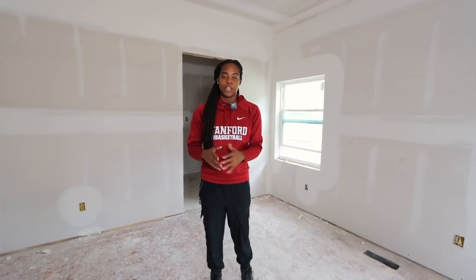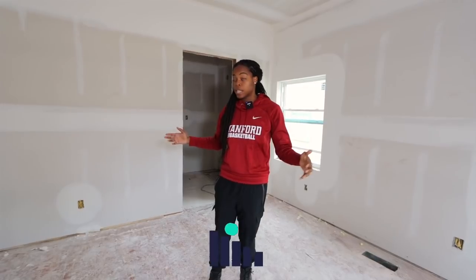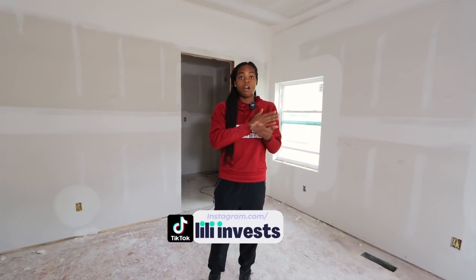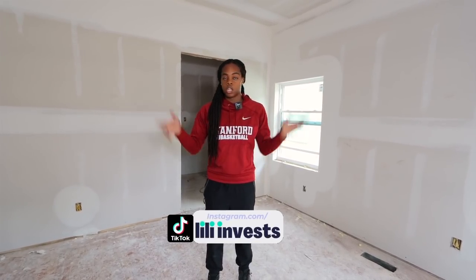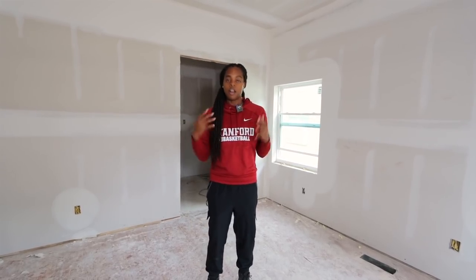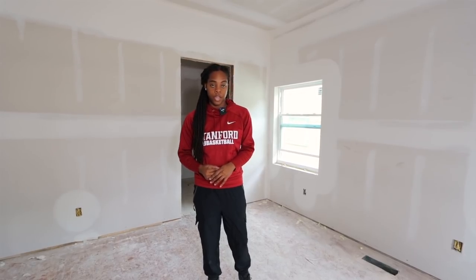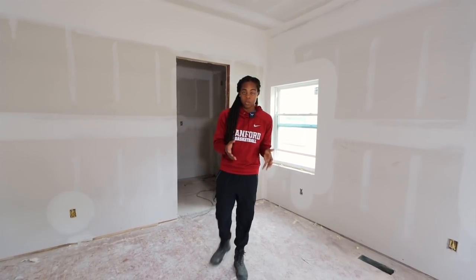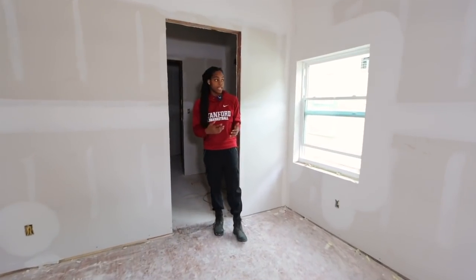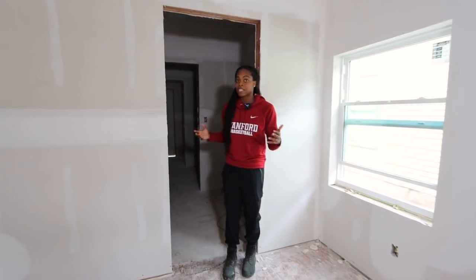One thing I do as an investor is break any big rehab projects like this up into three phases. At the start of phase one, I'll have all of my estimates for phase one and all of my contractors hired. Then as we're approaching phase two, I'll get the estimates and hire the contractors for that, and the same thing for phase three. The reason I do it this way is because it would be really hard as changes are made to get estimates for the entire project at once.